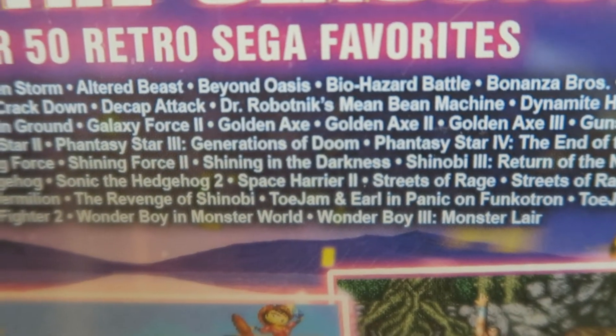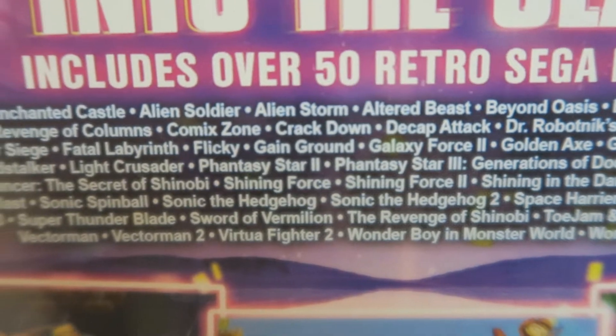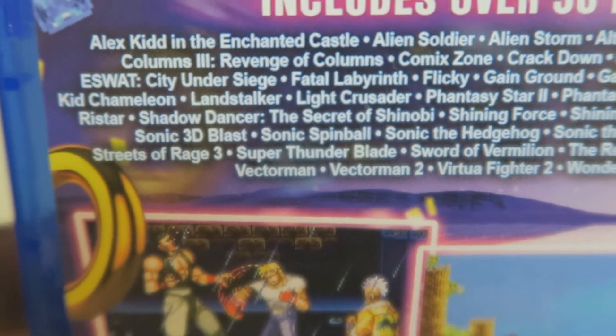Now I believe there are no Capcom titles in this — I could be wrong, but there's no Street Fighter or anything like that. I guess that's the reason why Capcom released the 30th anniversary collection, which I do plan on picking up.